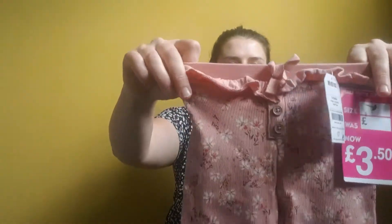Next up, some little trousers reduced to £3.50 from £7, in 9-12. They've got a little floral waist but they're kind of like joggers. They're just so cute, and stuff like this is perfect for us because we wear cloth nappies — they're really stretchy around the bum.